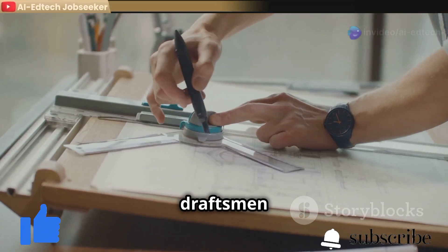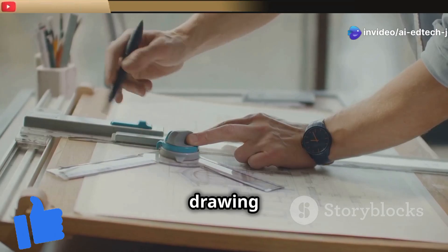In essence, draftsmen play a vital role in bringing ideas to life, one drawing at a time.